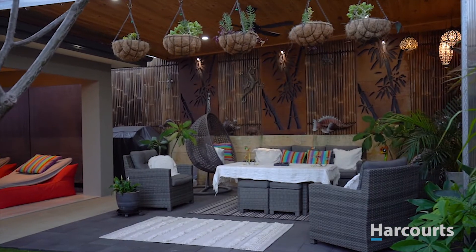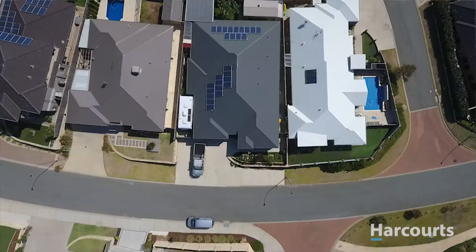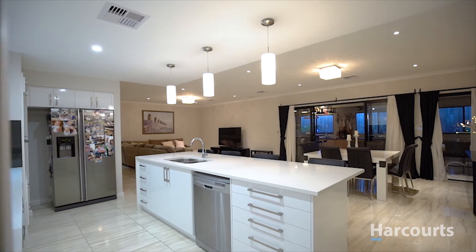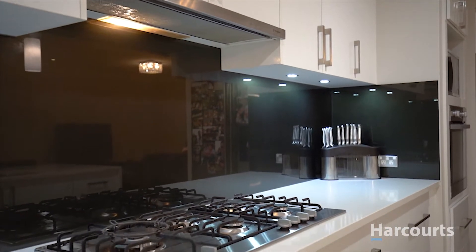The reason I can truly say that this one has it all is because of the sought-after side access making way to securely park the boat or caravan along with the six by three meter powered workshop, the 26 solar panels, ducted reverse cycle air conditioning and the abundance of built-in storage.